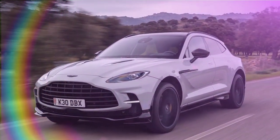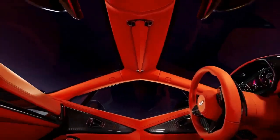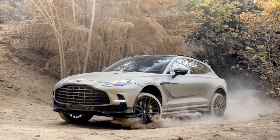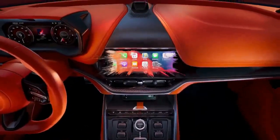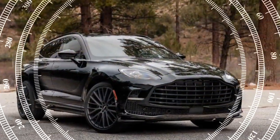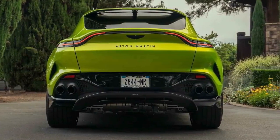Beneath the DBX 707's sculpted hood lies a twin-turbocharged 4.0-liter V8 sourced from Mercedes-AMG, which delivers even more ferocity here than in its AMG counterparts. Aston Martin boosts it with 25.2 psi of turbo pressure, compared to 17.7 psi in the previous base engine. The DBX 707 eagerly invites you to press the gas pedal, delivering a powerful surge from a standstill that only intensifies as speed builds. The 0-60 mph sprint takes just 3.1 seconds, and this beast can reach a top speed of 193 mph. Aston also gave the engine a wailing banshee scream — its deep rumble is a constant companion, rising in pitch and intensity when you get on the gas.